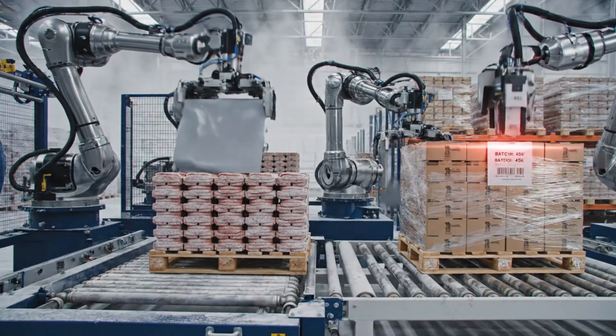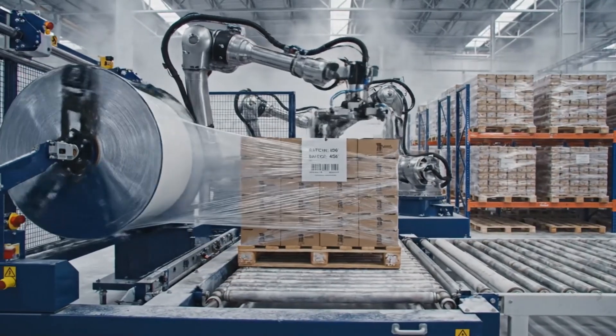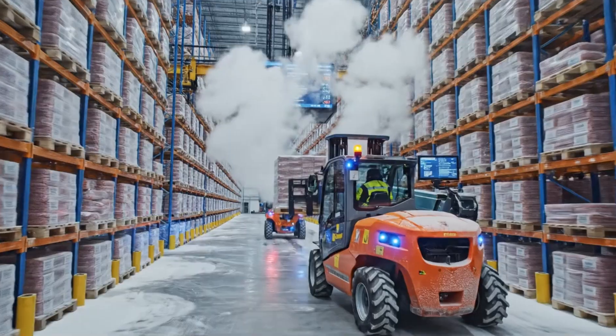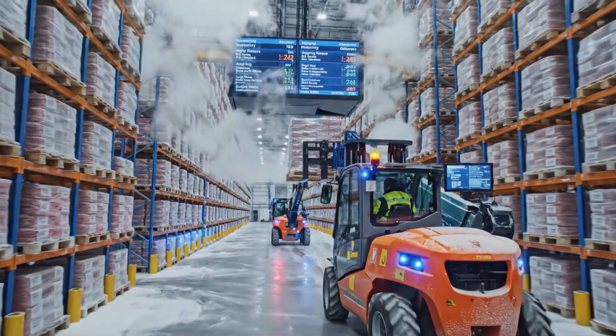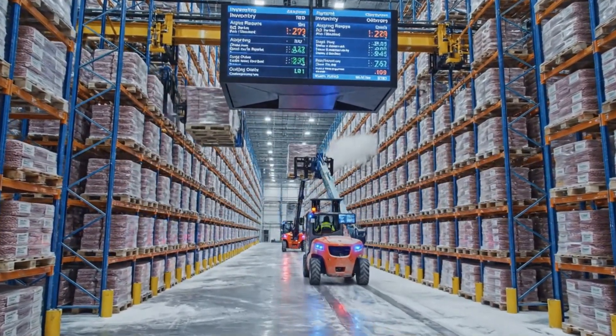Robotic palletizers build stable loads for frozen transport, minimizing manual lifting while standardizing patterns for efficient warehouse handling. Frozen patties wait in high-density storage, cued by first-expired first-out rules to reduce waste and support consistent restaurant supply.